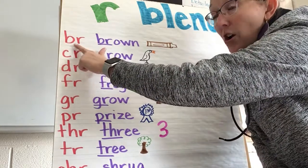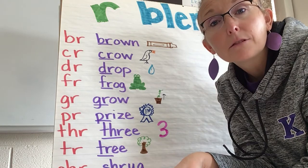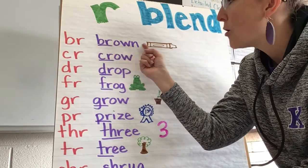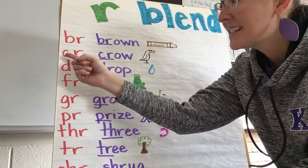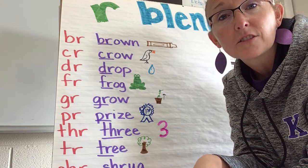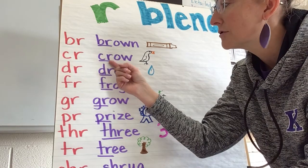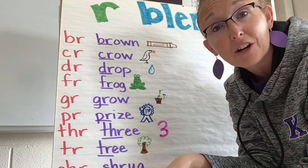So here we have BR, and when they go together it says "brr." Here's the word "brown," and I drew a brown crayon. Here is CR, and when they go together it sounds like "cr, cr." So I've got "crow," and here's a picture of a crow, which is a black bird.